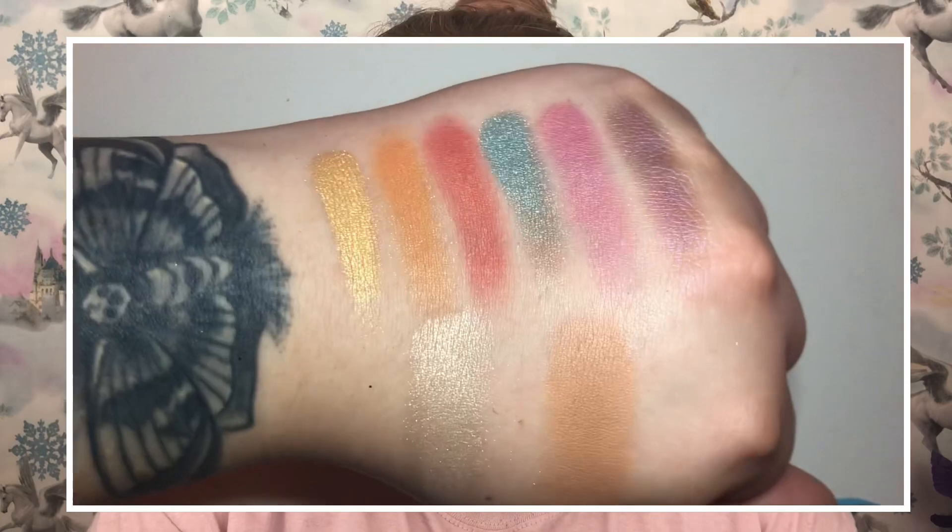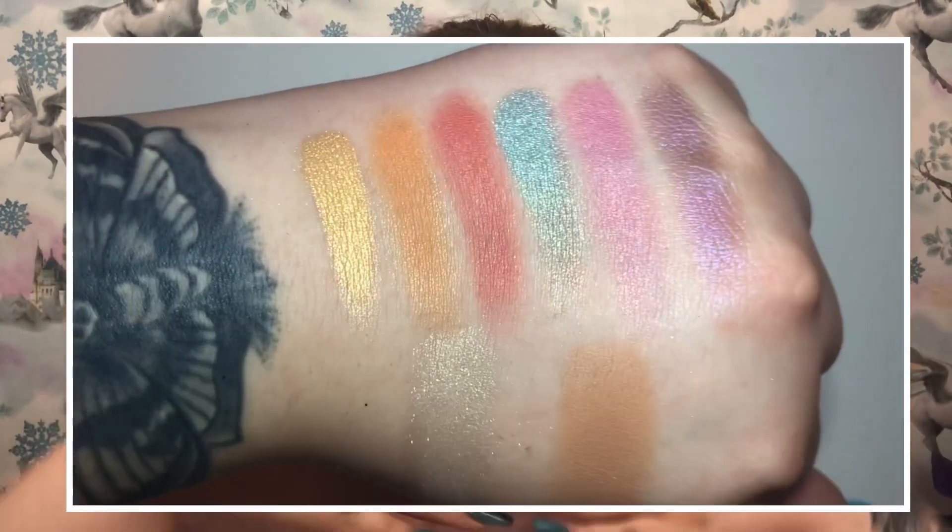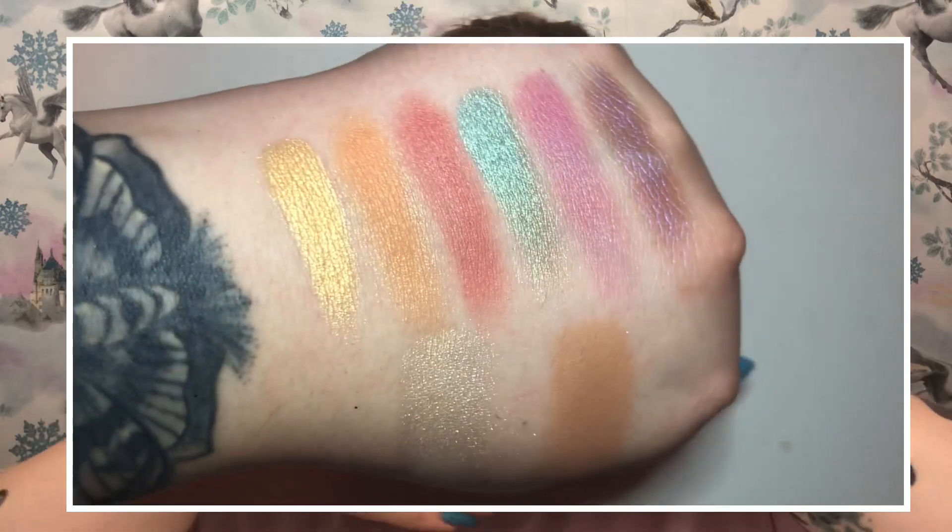I'm going to put up some swatches of the Tropic Like It's Hot palette. You can buy the palette in a bundle of three with the bag for £35, or buy them separately at £12.50 each. The bag is £10.